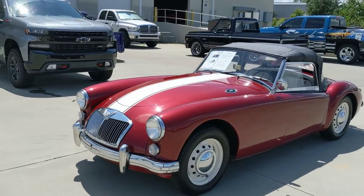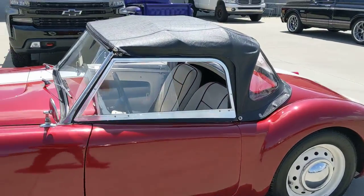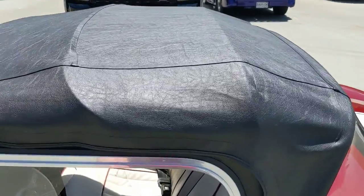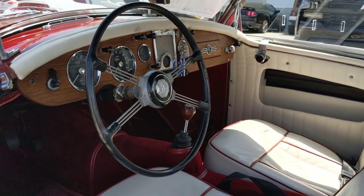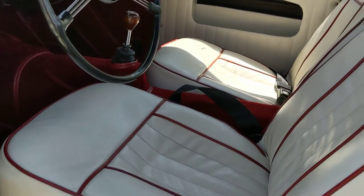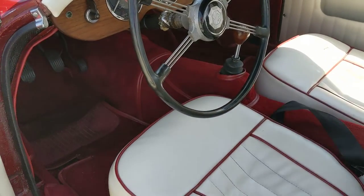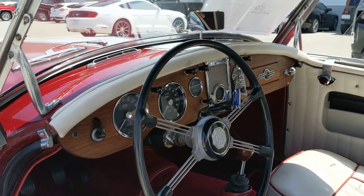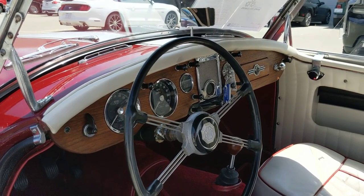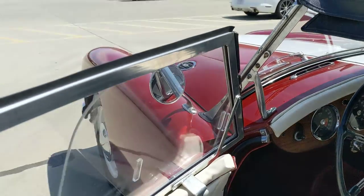Contrasting stripe and contrasting piping on the interior. Original steering wheel. Seats, obviously, reupholstered, but very well done. Carpeting is nice. The veneer on the wood dash is excellent — there's no cracks or any indications of any issues there, more than likely refurbished. Plexi windows are still clear.